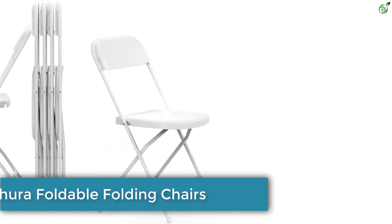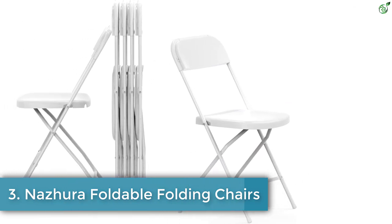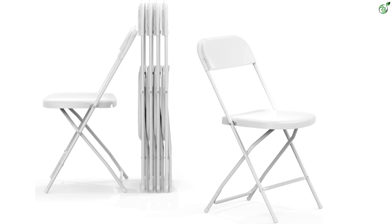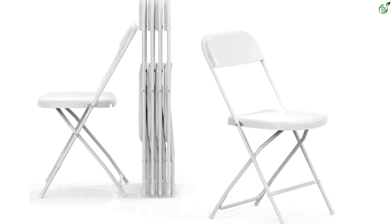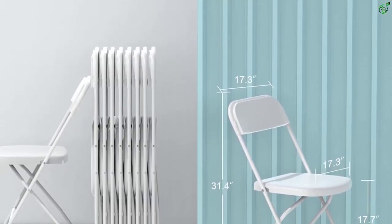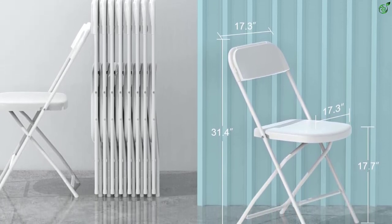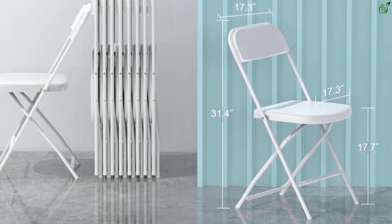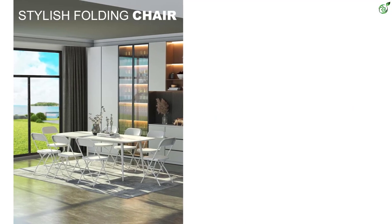Number 3: Nazara Foldable Folding Chairs. This set of six plastic folding chairs by Nazara are perfect for both indoor and outdoor use. The chairs are constructed with a heavy-duty steel structure and can support up to 350 pounds. The anti-slip protector on the feet protects your floors from scratches and reduces noise. The chairs are covered with wear and tear resistant PVC, making them easy to clean with a damp cloth. Pre-assembled and ready to use, these folding chairs are perfect for any gathering.